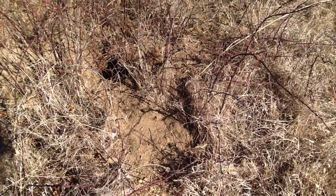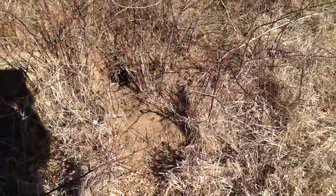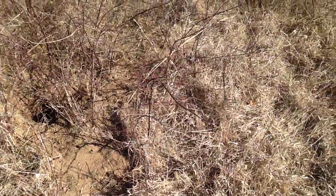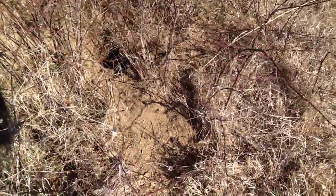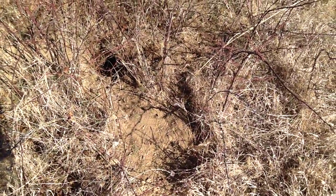We're gonna set up some steel traps and trap out a skunk. Boy, it sure smells — getting a waft every now and then. Anyway, Mr. Skunk, your days are numbered, buddy. Have a good day, folks.